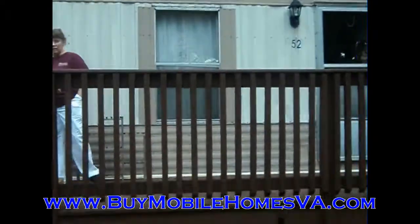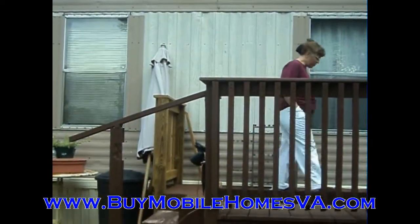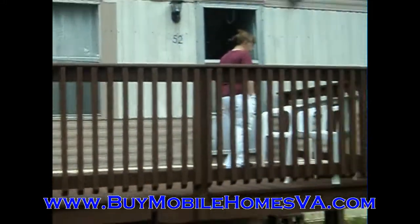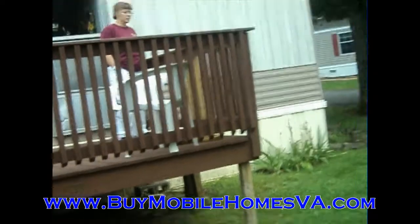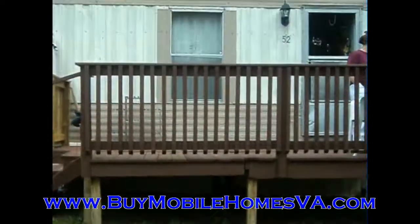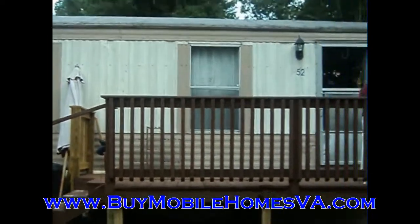We offer our homes most of the time 50% or more below market value, so you certainly are going to get the best deals in the state of Virginia. Just go to the website below and you'll get more information on this property, and you'll see all the others that we have available as well. It's buymobilehomesva.com.